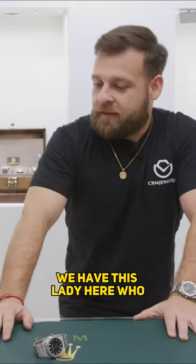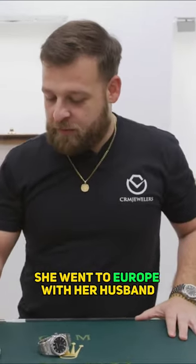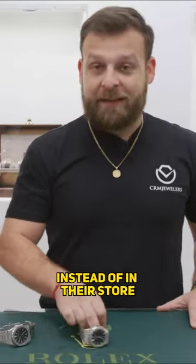Day 552 of getting a fake watch in CRM. Unfortunately, we have this lady here who went to Europe with her husband, and somebody told her to come do this deal outside of the store instead of in their store.